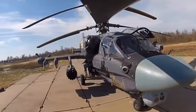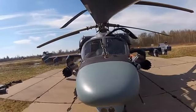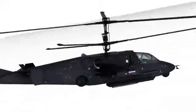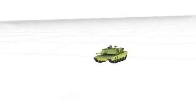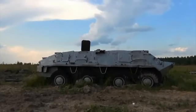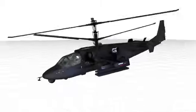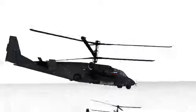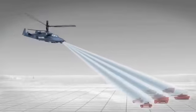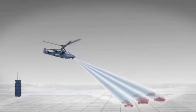Rosoboronexport and Russian Helicopters are presenting the K-52, a new generation scout attack helicopter. The K-52 day-night all-weather scout attack helicopter is designed to destroy enemy tanks, armored vehicles and soft-skinned military equipment, manpower and helicopters at the forward edge of the battle area. It also provides target reconnaissance, target assignment and target designation for cooperating helicopters and army command posts.